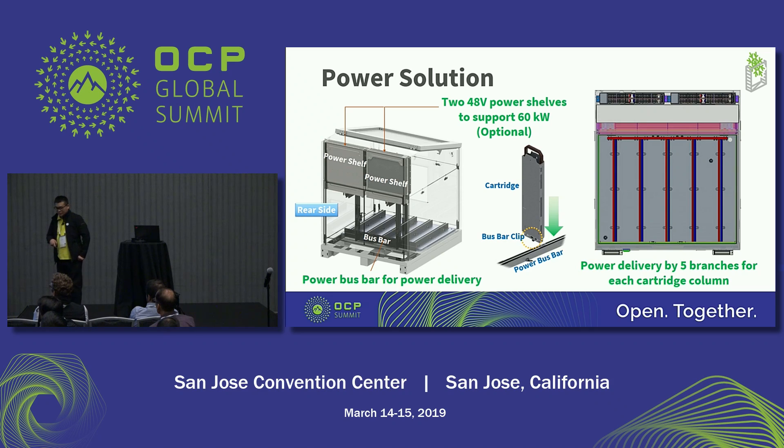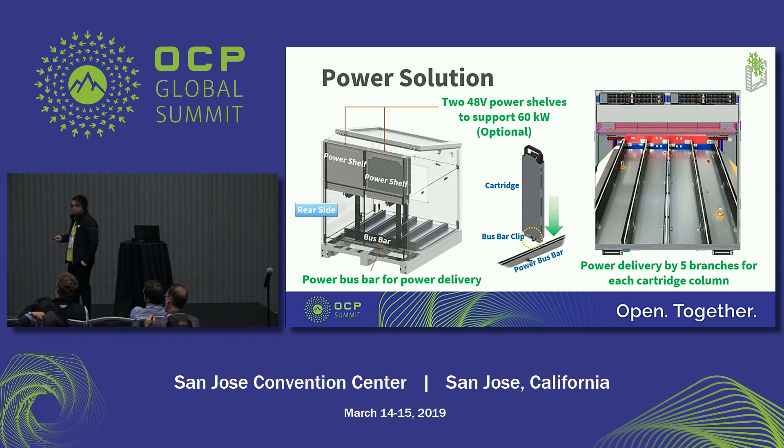In this page I would like to show the power delivery solution. This is the rear side of the tank. There are two power shelves to support 60 kilowatts. And we separate the main bus bar into five branches. The bus bar is on the bottom side of the tank.